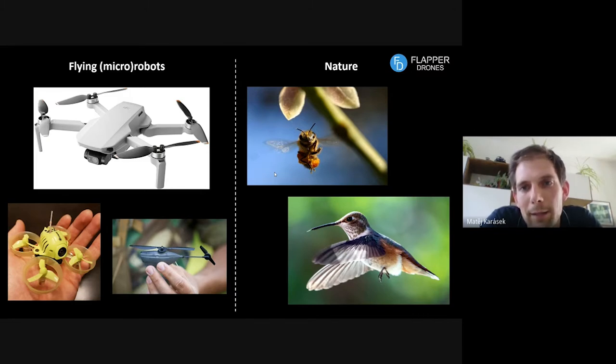In nature, we see wings that are being flapped — moving up and down or back and forth. At the beginning of all this was just pure curiosity: how can we create robots that can fly like these very elegant flying animals? Can we approach their agility, and is it possible to achieve that with the technology we have at hand?